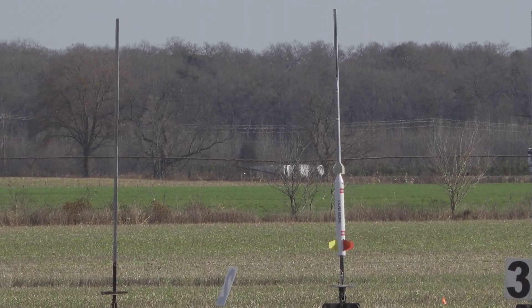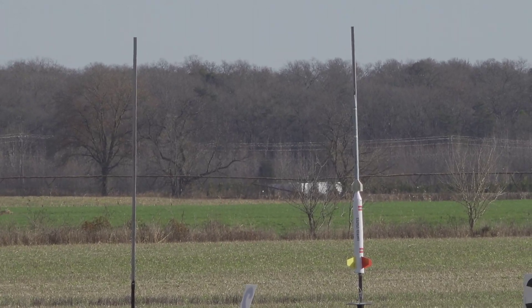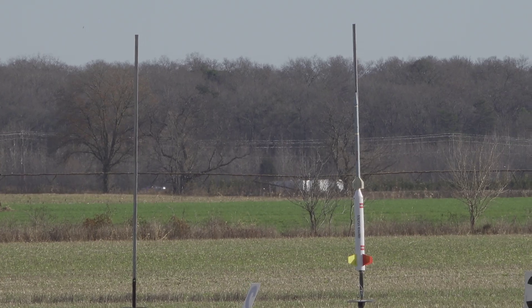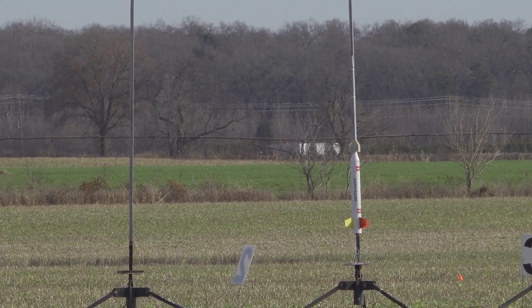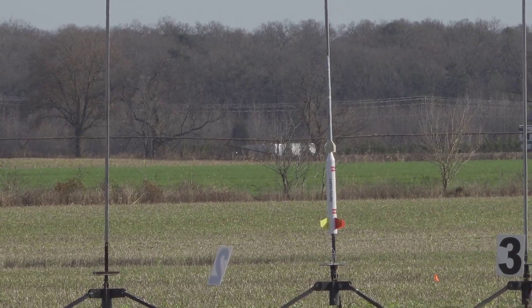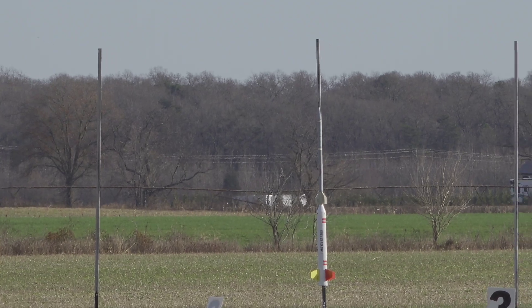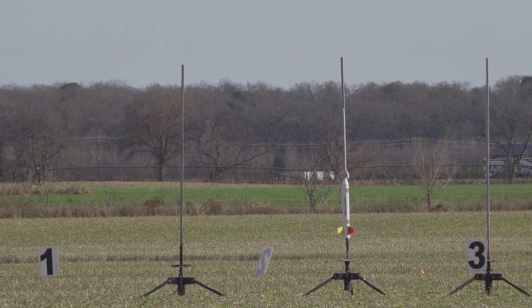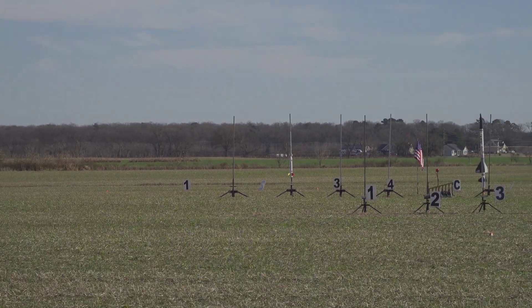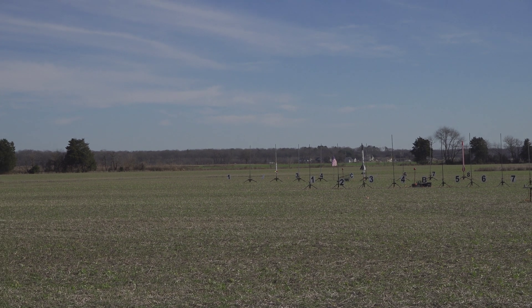Jeff Miller has the Mad Cow Nike Apache. This is a two-stage rocket. It's boosting on an H219 AirTek going to a CTI G-88 Smoky Sam — a really cool contrast. Basically a fast-burn blue motor going to a fast-burn Smoky Sam. Booster at 1,400 and a sustainer aperture should be about 1,300. All right, good luck, Jeff.